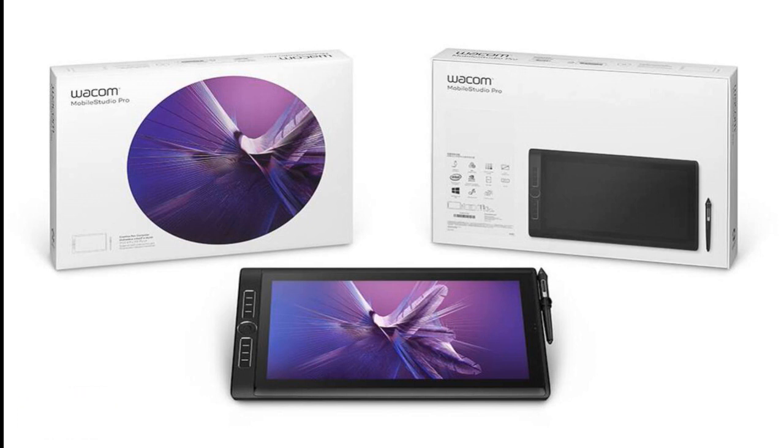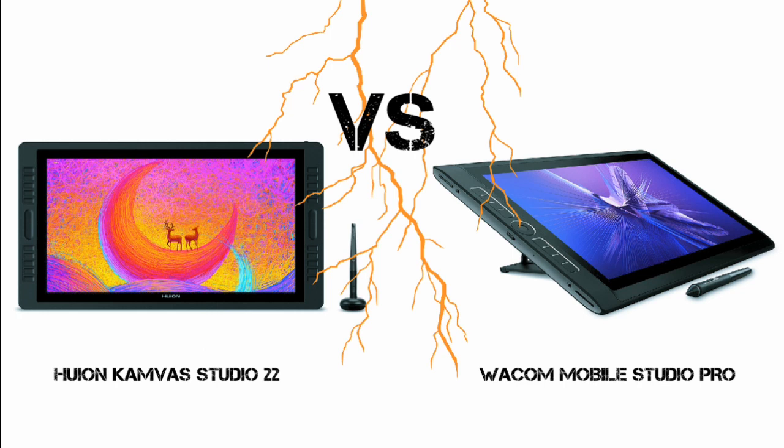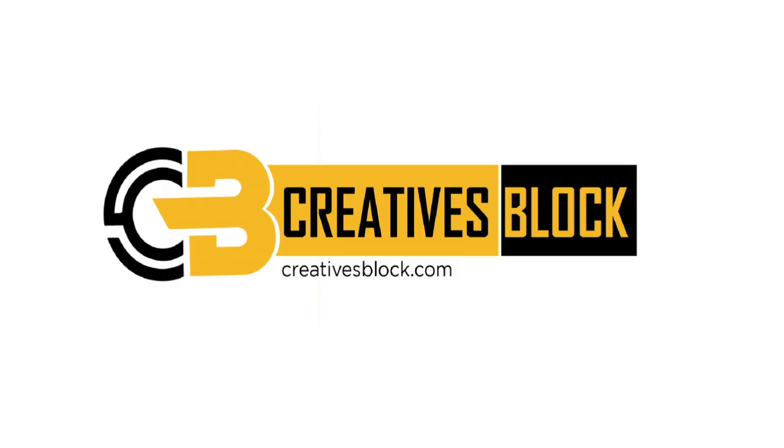The three featured standalone tablets are all unique in their own way. The Huion Canvas Studio 22 is a great budget deal but is quite large for portability. The Wacom Mobile Studio Pro 13 is small and lightweight for easy movement but may have a small working space. The Wacom Mobile Studio Pro 16 tops the list in performance, but the price may challenge most buyers. Ultimately, user preference and budget are the main factors to consider when choosing the best. Thank you for watching — if you have a question or suggestion for our next video, you can reach me through the comments section.